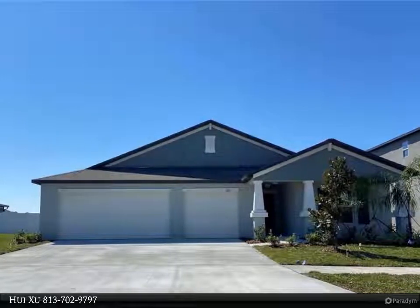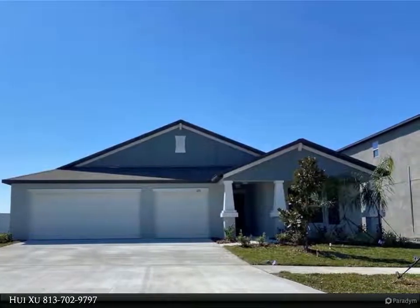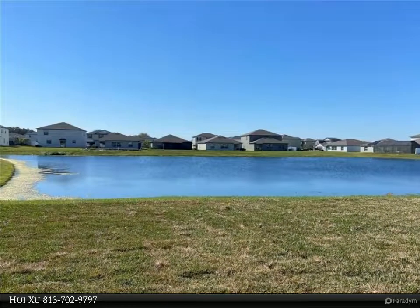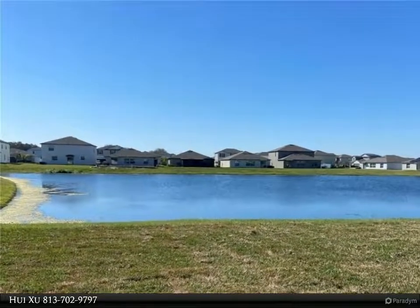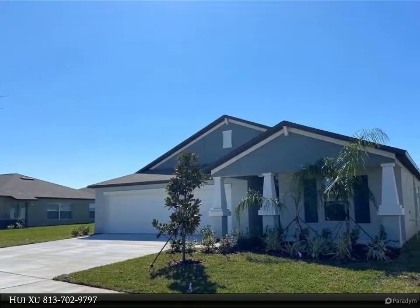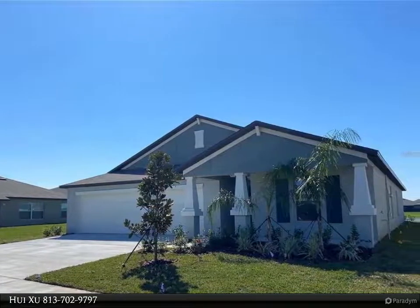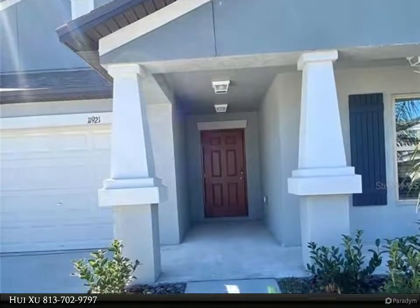This Align Right Realty property video is presented by Huaixu. 2022 home — waterview. Why wait to build when you can buy now? This gorgeous, meticulously maintained Lennar home is situated in the beautiful community of Sunstone Ridge Executives at South Fork and consists of more than 2,576 square feet.